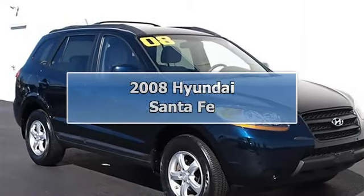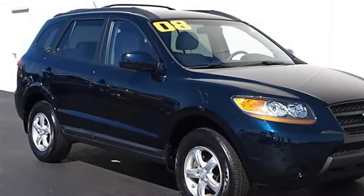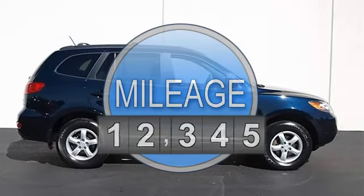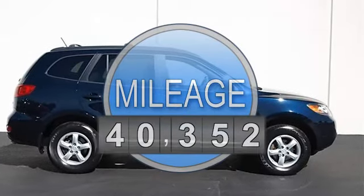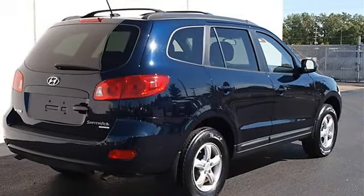2008 Hyundai Santa Fe Sport Utility. This vehicle features the following equipment: Automatic, Gas V6 2.7L/164, AWD Traction Control, Electronic Stability Control, All-Wheel Drive.